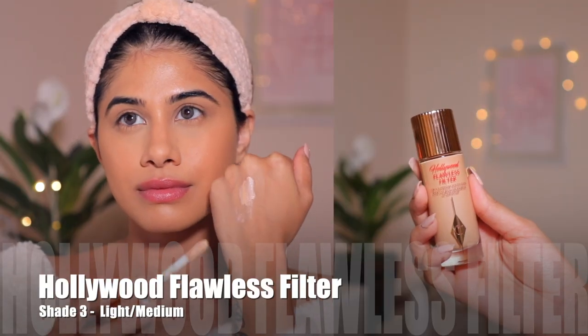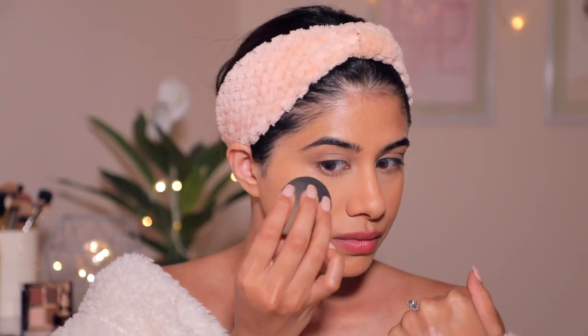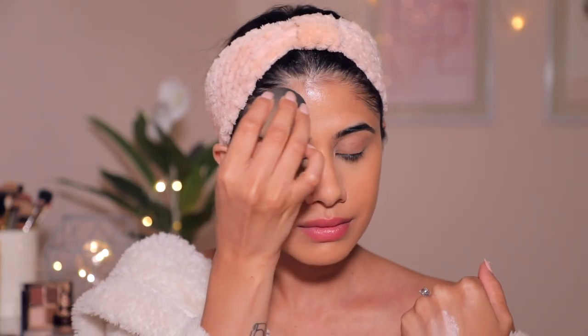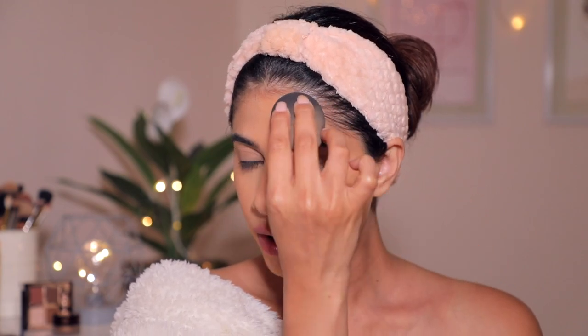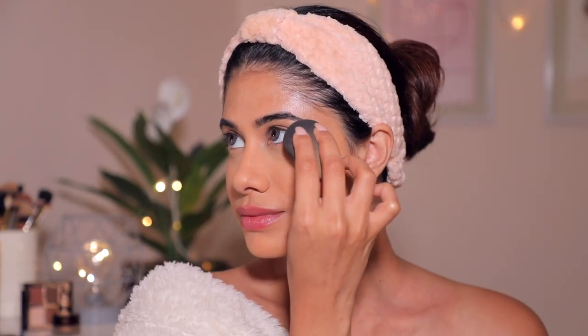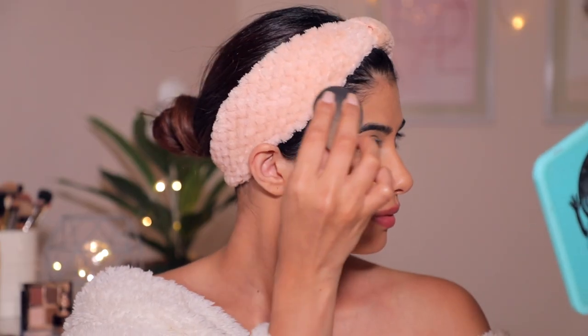Make sure you're setting your T-zone. Then I'm going in with the Hollywood Flawless Filter in shade 3, Light Medium. I'm putting it at the back of my hand and picking it up with the beauty sponge and applying it on the high points of my face — wherever you want to glow is where you put this. This is literally what a bridal glow should look like. This makeup taught me so much — you don't need a powder highlighter because this just looks so skin-like. It's not glittery, not chunky — it just melts into the foundation.